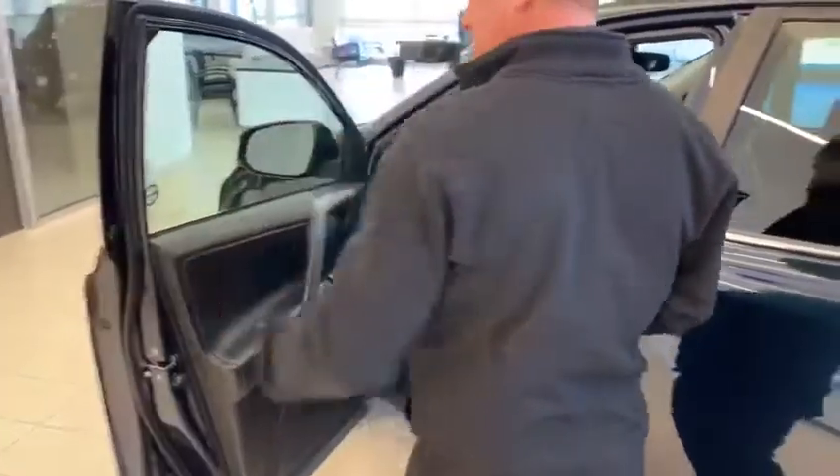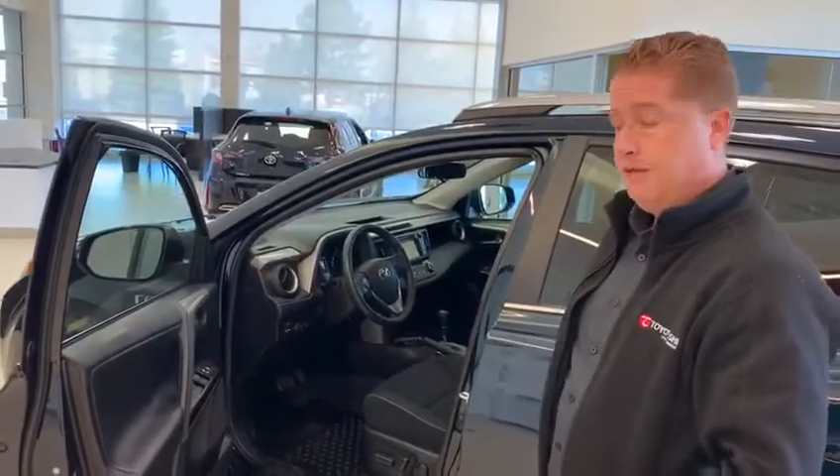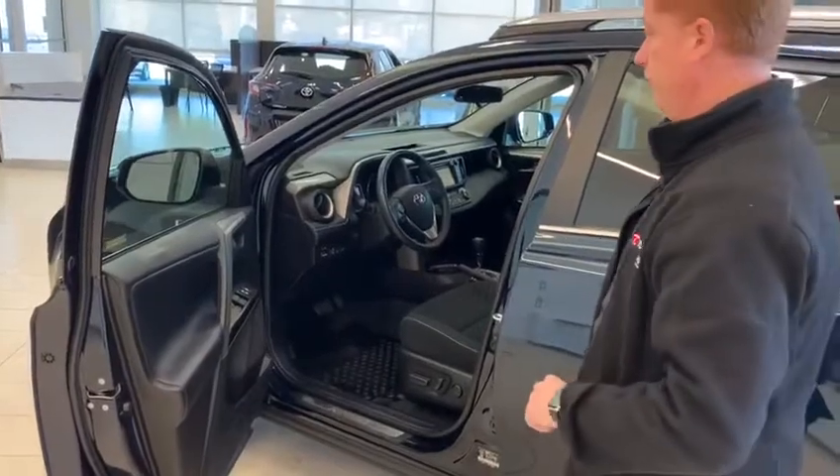It should be noted that you get a key fob with this vehicle. If the vehicle is locked, the car senses the fob on your person — so you don't need to press unlock. You can simply come up, open the door handle, and it'll open right up.